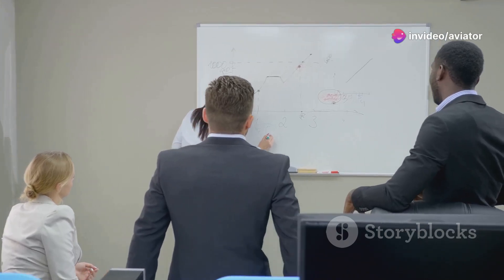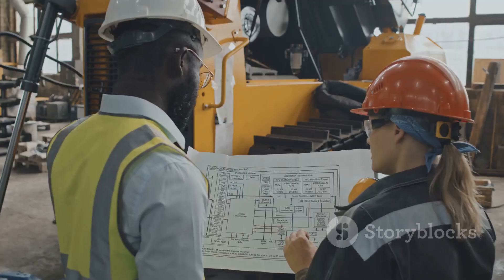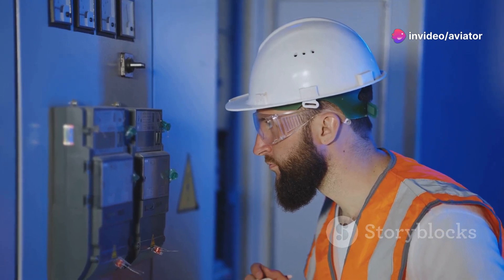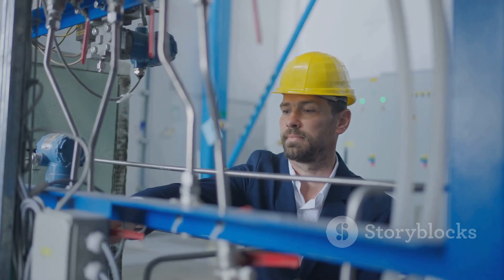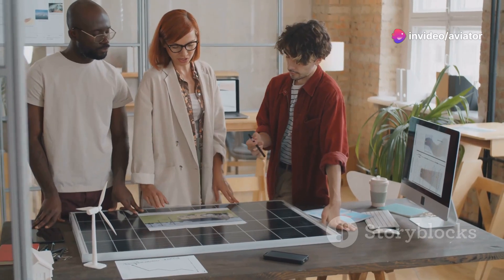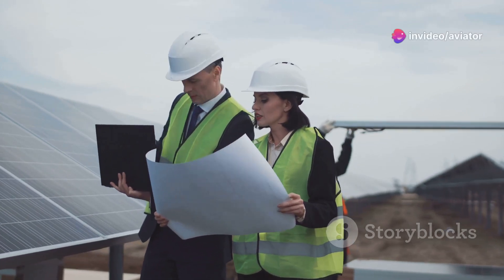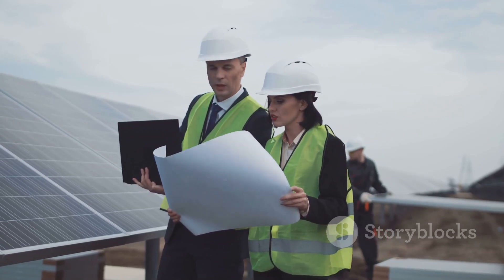Next comes the planning stage, where the vision starts to take shape. It's like mapping out a road trip — you need to know your destination and the best route to get there. In this stage, you'll set your energy baseline by figuring out how much energy you're currently using. Then identify energy-saving opportunities — where is energy being wasted, are there any energy hogs that need taming? Establish clear, measurable objectives and targets for energy savings, and develop specific action plans detailing what actions you'll take to reach those targets. This is where the rubber meets the road and plans turn into actions.